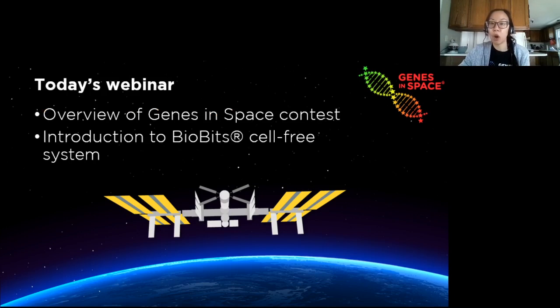In today's webinar we're going to go briefly over the Genes in Space contest — what it is, how it works — and then we're going to focus on one of the new methods in the Genes in Space Toolkit, the BioBits Cell-Free Reactions.